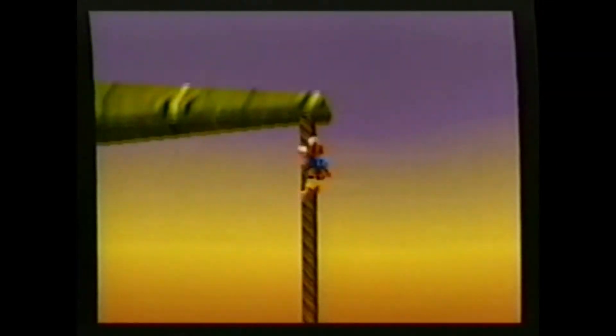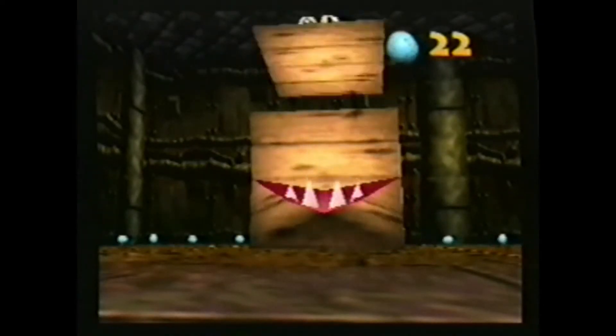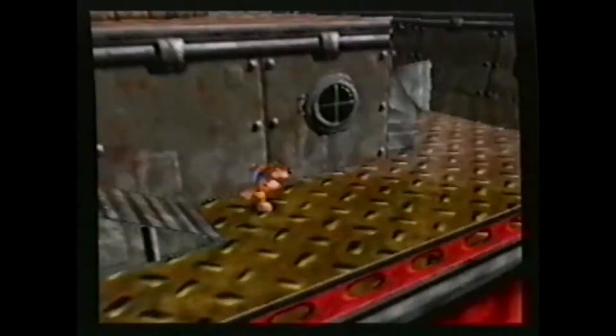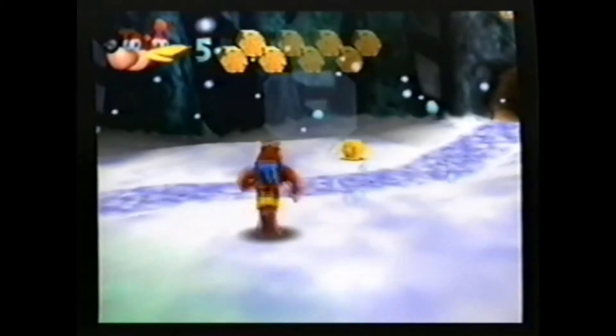Rusty Bucket Bay! Our heroes find themselves aboard the HMS Gruntilda, and there will be no mistaking this ship for the Love Boat in Rusty Bucket Bay! Everything on board seems to have something against you, and if you're not careful, you'll definitely go down with the ship! Be on your guard as you explore this old derelict from the funnels up on deck to the crates in the cargo hold, because you may meet a fate much worse than walking the plank! Click Clock Wood! Because even if you make it through Click Clock Wood, the most challenging world of all, you'll go on to meet the wicked warty wench of the West! You'll have to use your noggin in this world because you'll meet some nutty characters and familiar faces as you prepare for your final confrontation with Gruntilda!